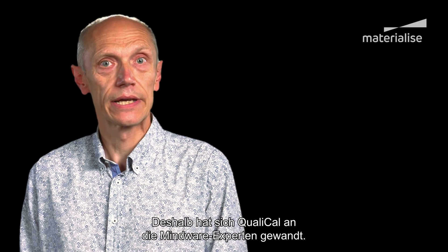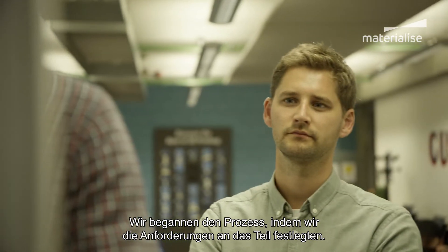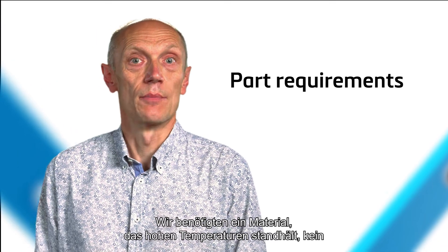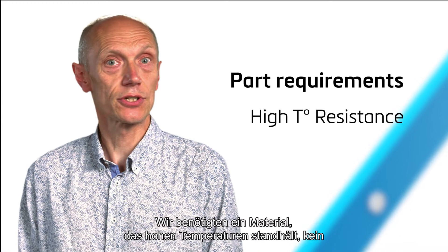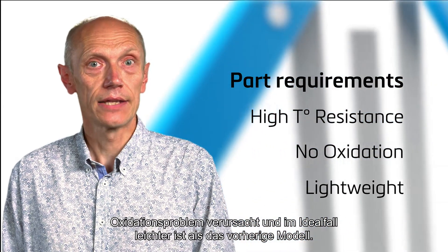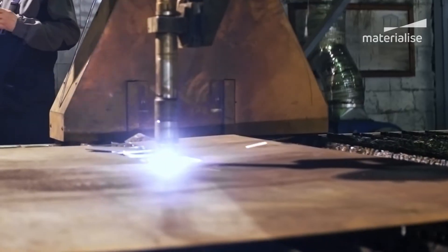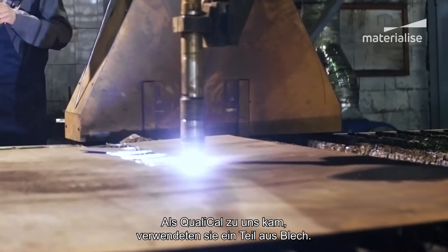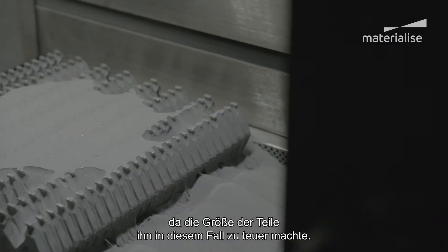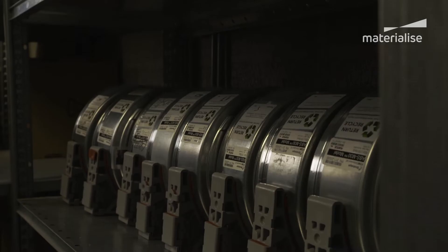That's why QualiCal came to the Mindware experts. We began this process by laying out the requirements of the part. We needed a material that resists high temperatures, avoids oxidation issues, and is ideally lighter than the previous model. When QualiCal came to us, they were using a part made from sheet metal. However, we ruled out metal 3D printing as the part size made it too expensive on this occasion.